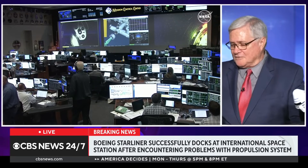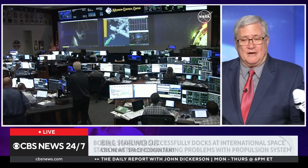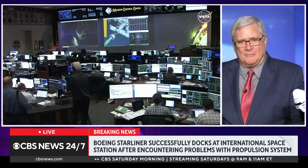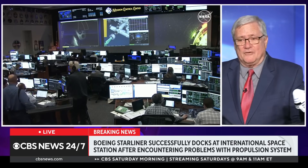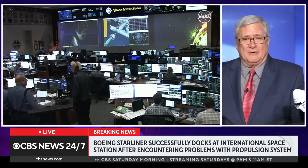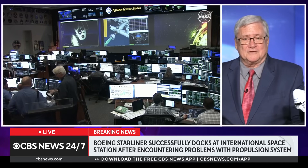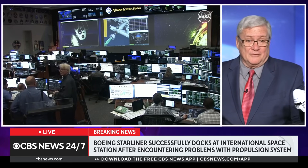They're definitely docked, so that's a very good thing. We were wondering about this earlier because of these problems they were having with their maneuvering jets. But all is well that ends well in that context. They'll pull the capsule in for a firm seal before they can open hatches, and the two crew members — Barry Wilmore and Sunita Williams — can move inside the station and join that crew for the next week or so.